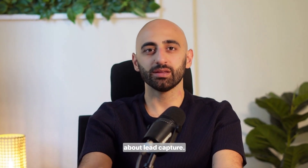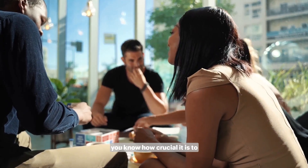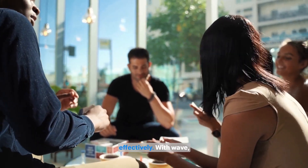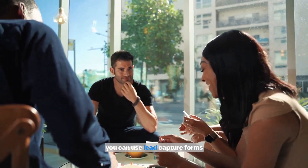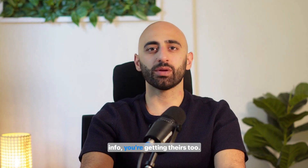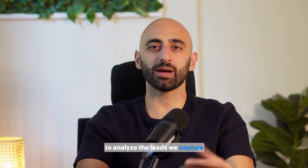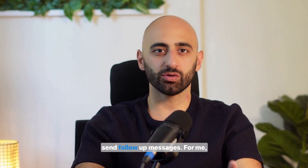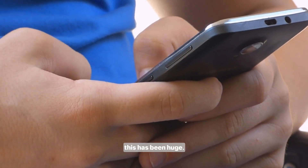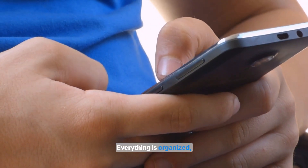Let's switch gears and talk about lead capture. If you're in sales or run your own business like me, you know how crucial it is to capture leads and follow up effectively. With Wave, you can use lead capture forms right on your digital card. So when someone scans your QR code, they're not just getting your info — you're getting theirs too. We even use Wave's contact tab to analyze the leads we capture and figure out the best time to send follow-up messages. I don't have to worry about losing business cards or missing out on potential clients. Everything is organized, synced to my CRM, and ready for action.